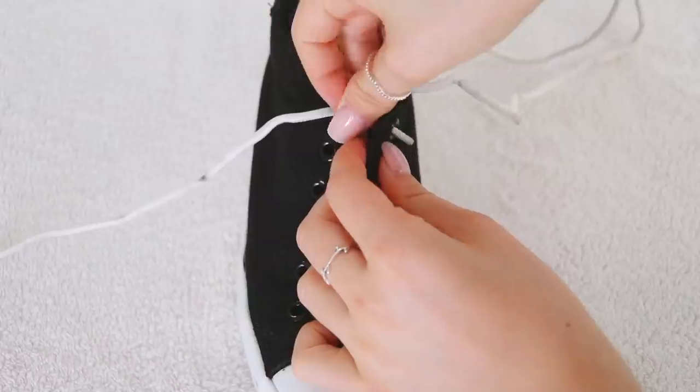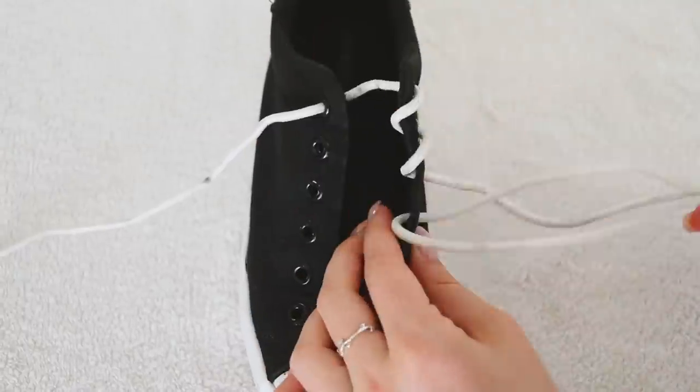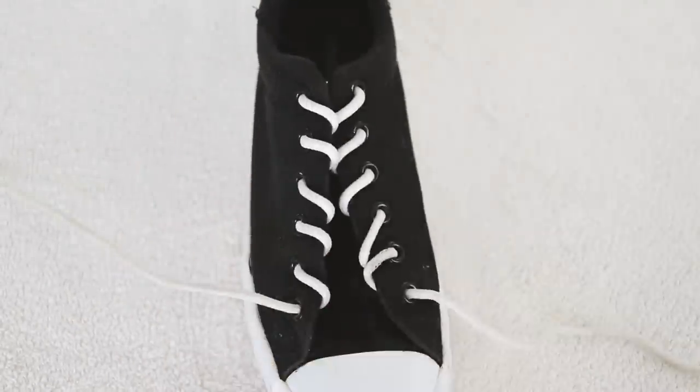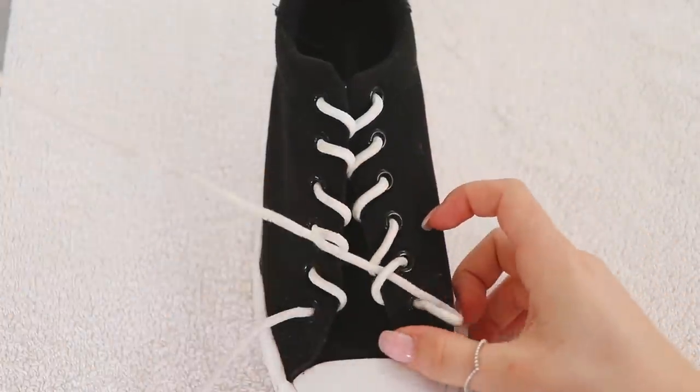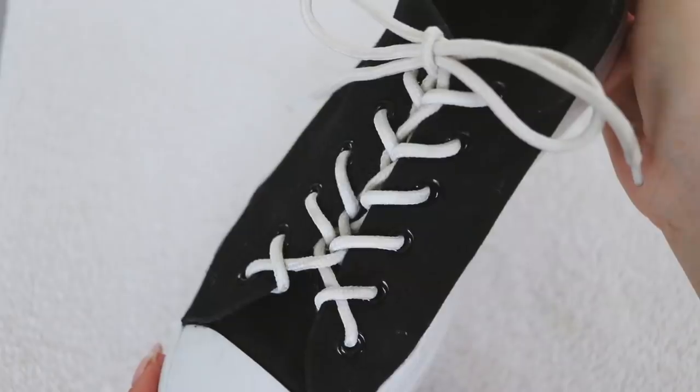This one is a cool way to switch up how your laces are tied. Make a loop from the inside to the outside of each lace hole, do that all the way up one side, then do the other side. Cross the laces and put them through the loop you just made — it creates a really cool zigzag pattern on the inside of the shoe. I never thought about changing my lace style because I was scared I wouldn't be able to redo them.